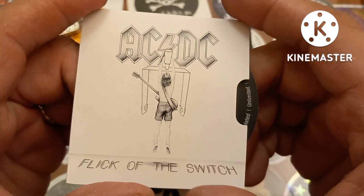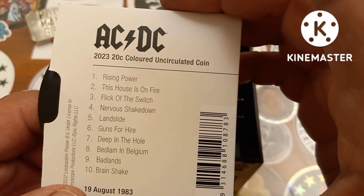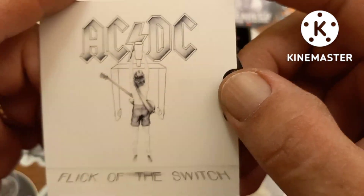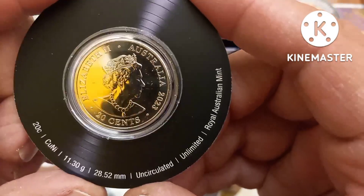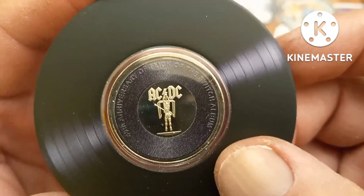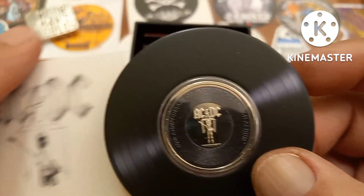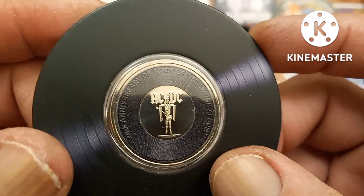Next up we have the 'Flick of the Switch' — the 1983 album by AC/DC. We've got another 2023 colored uncirculated coin here with the Flick of the Switch album cover. As we pull the coin out — fantastic coin — 20 cents, copper nickel, uncirculated, Queen Elizabeth 2023. On the reverse, surprise surprise, we've got the album cover. Super cool, awesome copper nickel coin. Fantastic set.